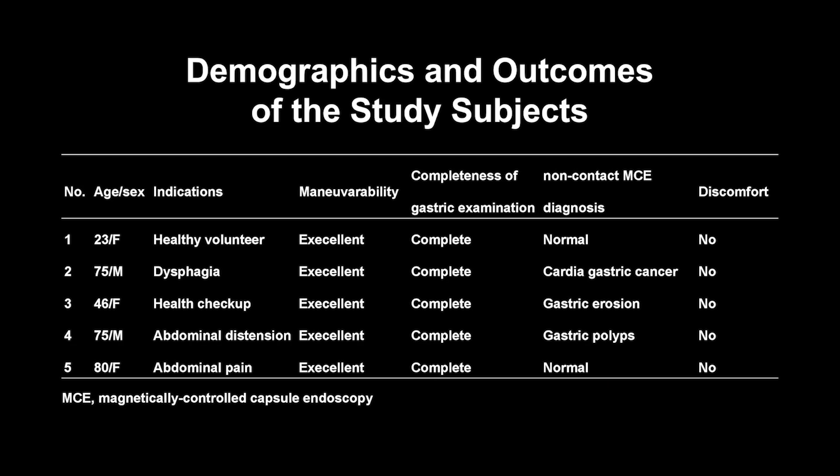Here are the demographics and outcomes of the study subjects. The diagnoses included cardiogastric cancer, gastric polyps, gastric erosion, and normal gastric mucosa.